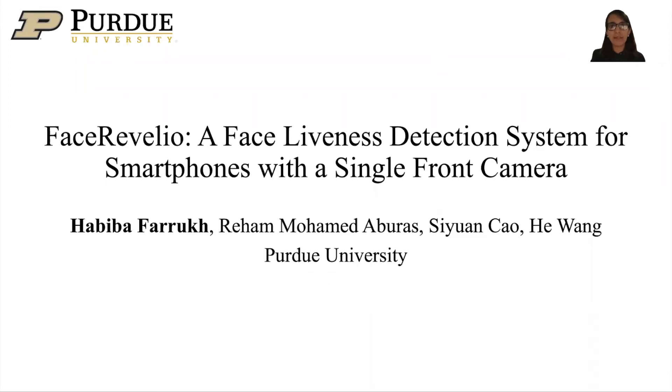Hello, everyone. I'm Aviva Farukh from Purdue University, and I'll be presenting our work titled Face Revealio, a face liveness detection system for smartphones with a single-point camera. This is a joint work with Raham Mohamad, Sion Sao, and Dr. Ho Wang.